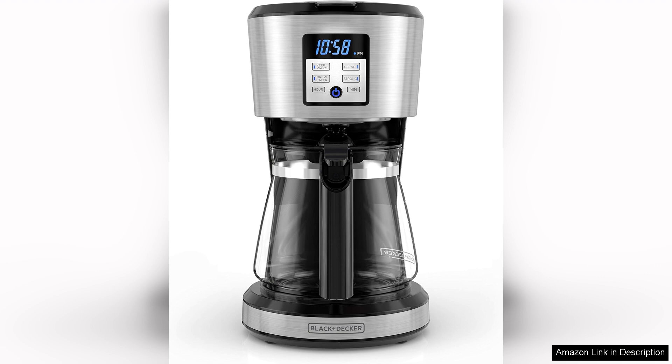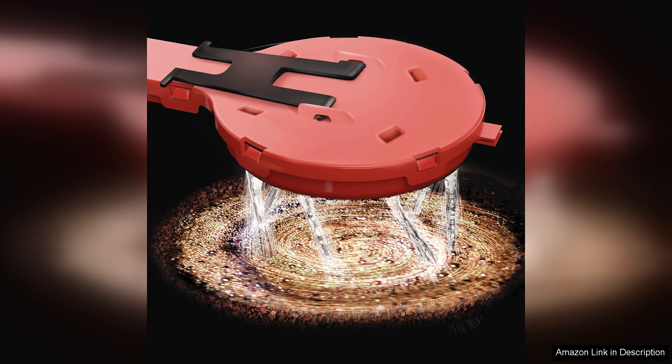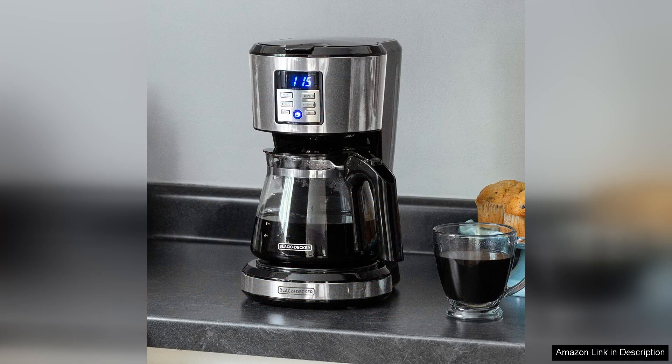One of the standout features of this coffee maker is its programmable functionality, allowing users to set a brewing schedule up to 24 hours in advance. This means you can wake up to the delightful aroma of freshly brewed coffee, perfectly timed to your morning routine. The user-friendly control panel makes it easy to navigate settings, and the large water reservoir simplifies filling.